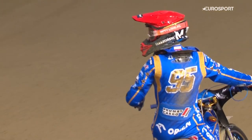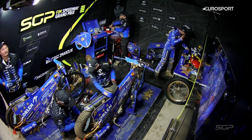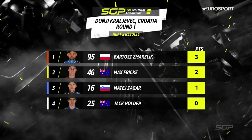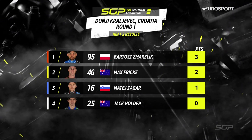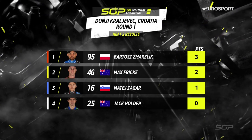Bartosz Smarzsdik, current world champion — what a start to his campaign. Yeah, terrific start for him. The ideal start, taking advantage, and he'll be chuffed to bits with that. Not only did he hit the front, he was very quick when he got there. Bartosz Smarzsdik three points for him, second place for Max Frick — a fine ride from Frick there. Matej Zegar back in third place, just one point for him, and Jack Holder missing out in heat number two.